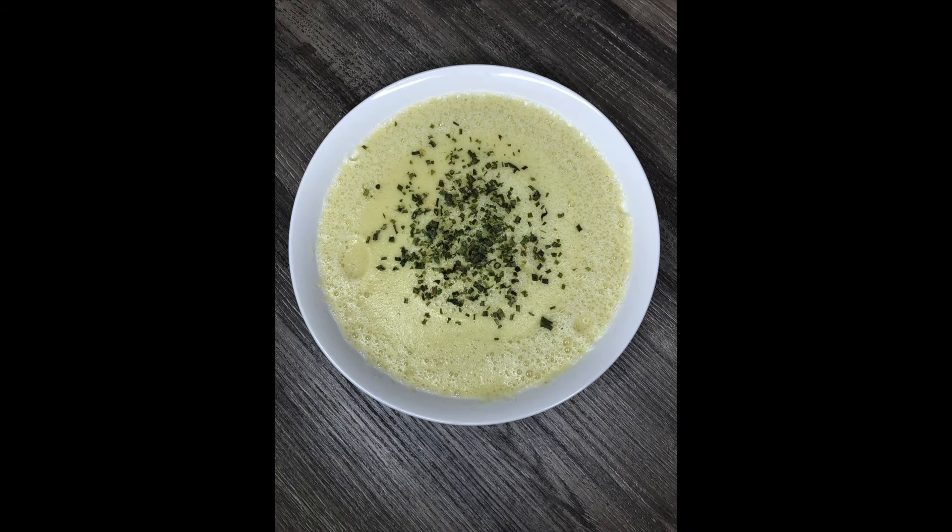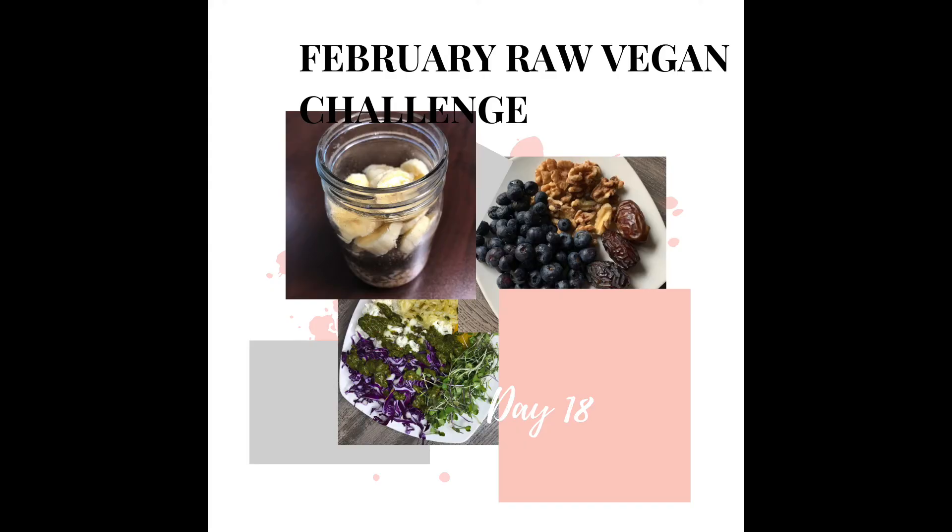If you guys have a good raw cauliflower soup, please comment below and help me out — I'd love to try your recipe if you recommend it.